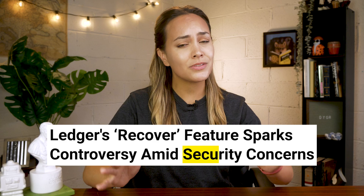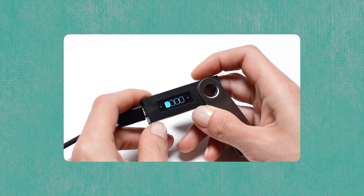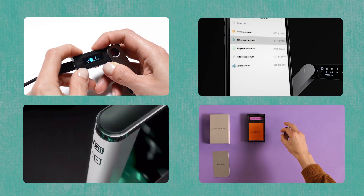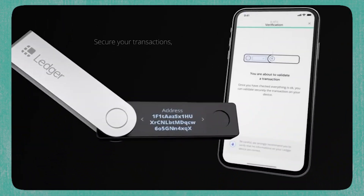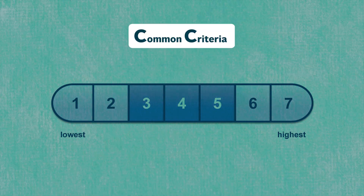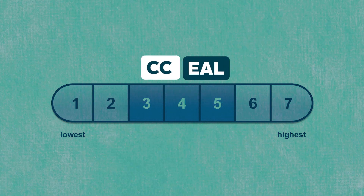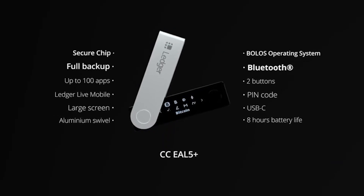Our list kicks off with the popular, albeit sometimes controversial, Ledger Wallet. Ledger launched its first hardware wallet in 2014, and since then they've released a variety of products, including their most popular wallet, the Ledger Nano X. The Nano X is priced at around $149, and it has a Common Criteria Evaluation Assurance Level, or CCEAL rating, of 5+ for its security chip.